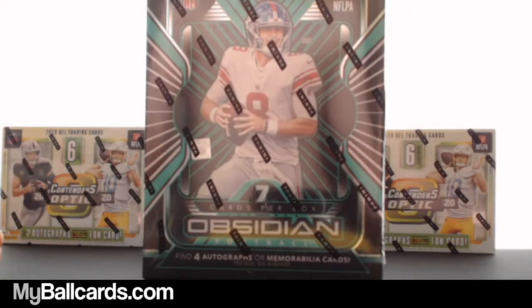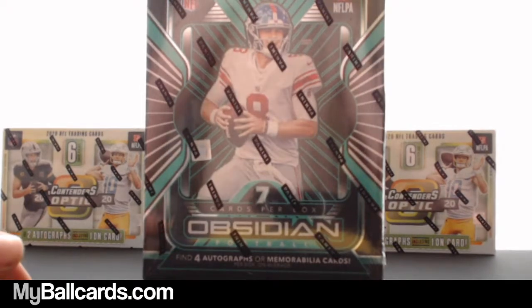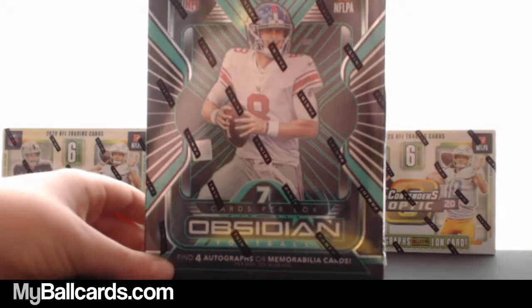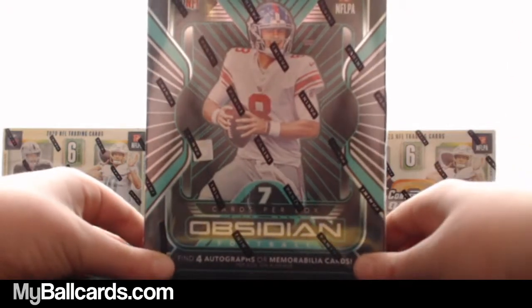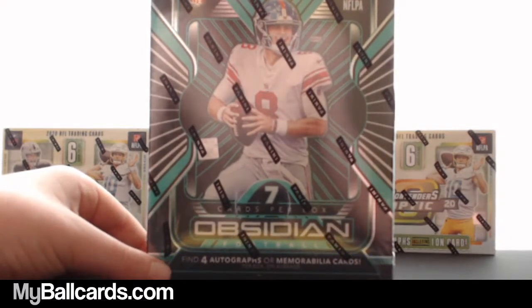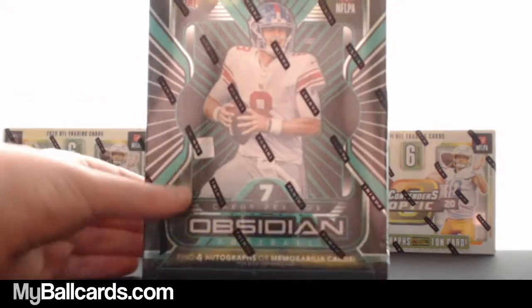All right, here we go. We got some 2020 NFL Trading Cards — Obsidian Football. Seven cards per box, find four autographs or memorabilia cards per box on average. These are all 2020. Okay, here we go.